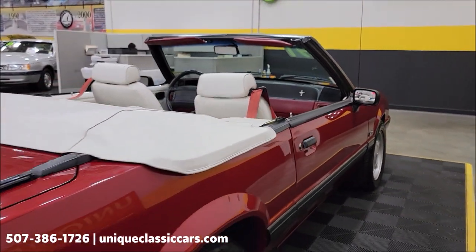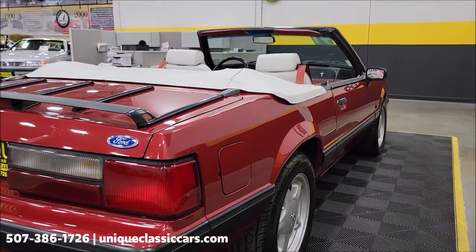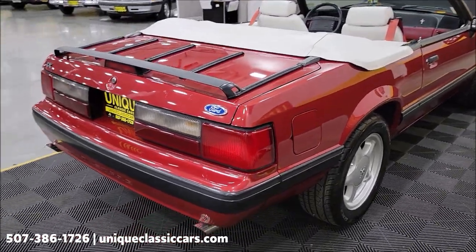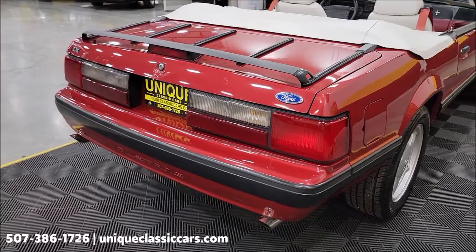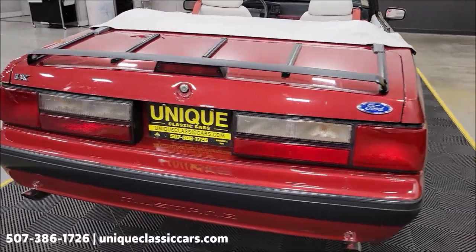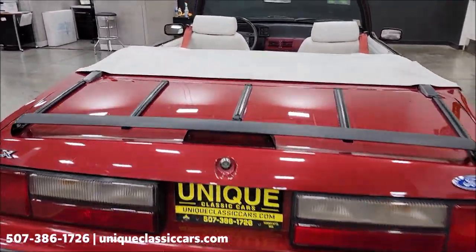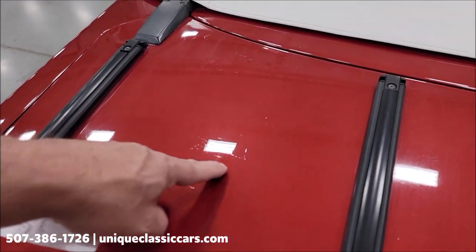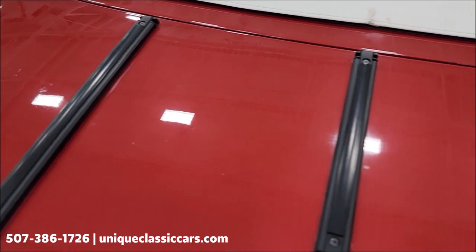Remember, we do consider trades, financing is available, and of course we can assist with transportation. This vehicle may also be eligible for an extended service contract — consult with your sales associate when you call in or email. Now as far as the paint, there are areas that do show its age a little bit — there's some touch-up and some light scratches.